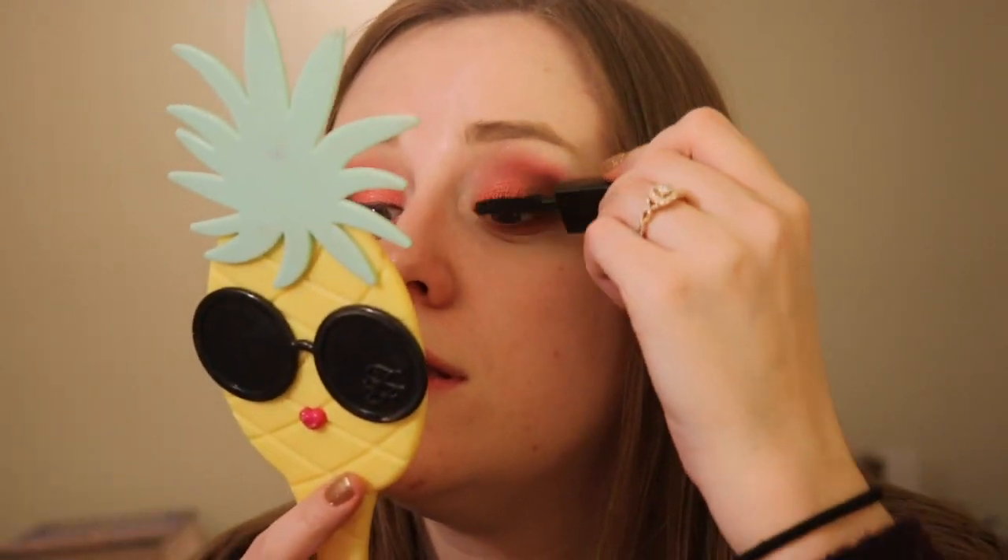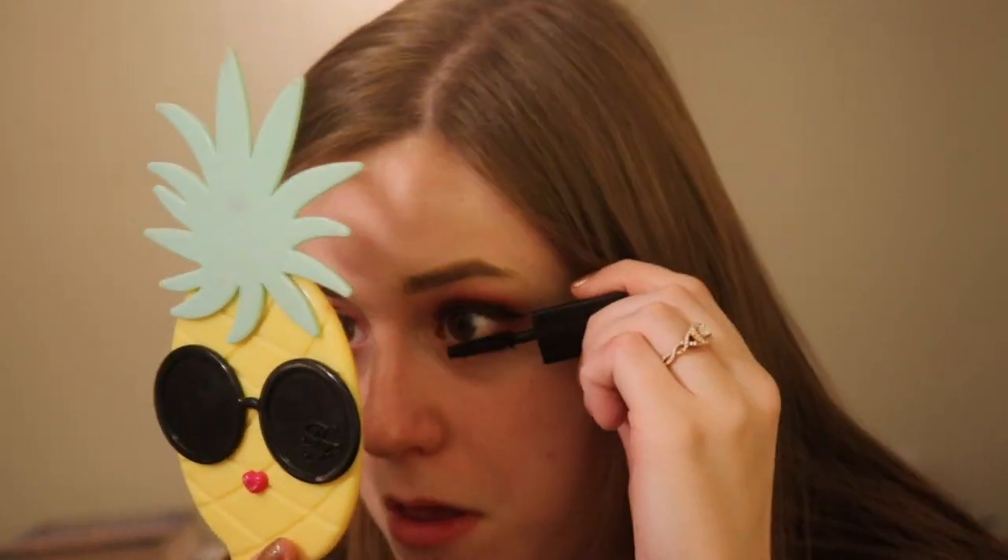I'm going to get the Hourglass Caution Extreme Lash Mascara — I should probably toss this soon, maybe. I am loving this look. I feel so vampy and just like a little boss. I don't know how to explain it.